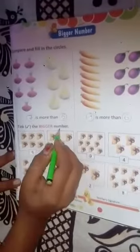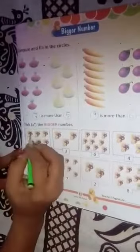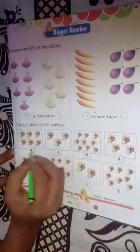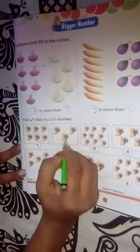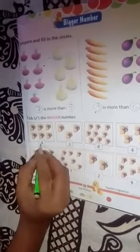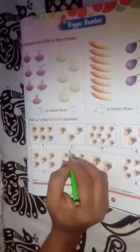Take the bigger number. Jo bigger number hoga, use hume tick karna hai. One, two, three, four, five, six butterflies. And one, two, three butterflies. So which is the bigger number? Bigger — six zyadha hai, bada hai.